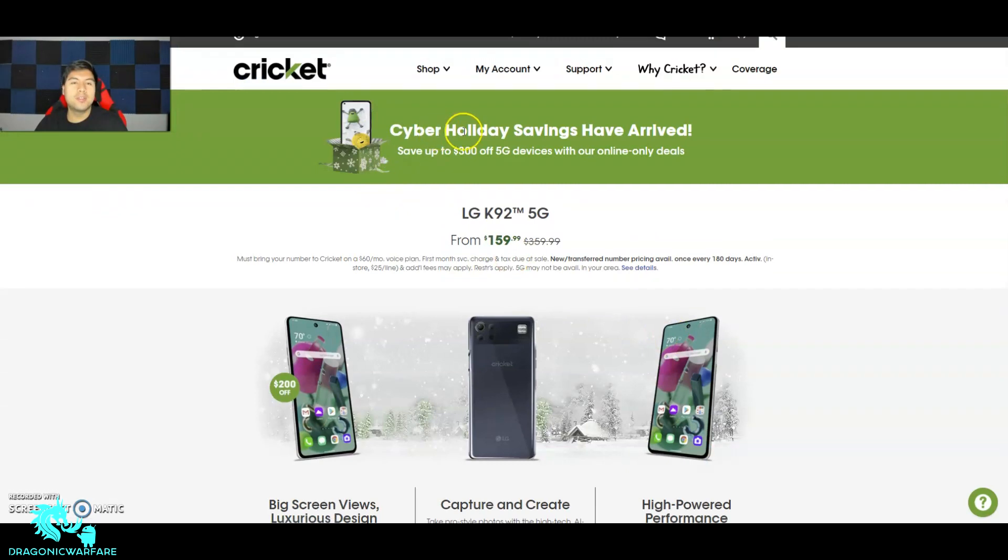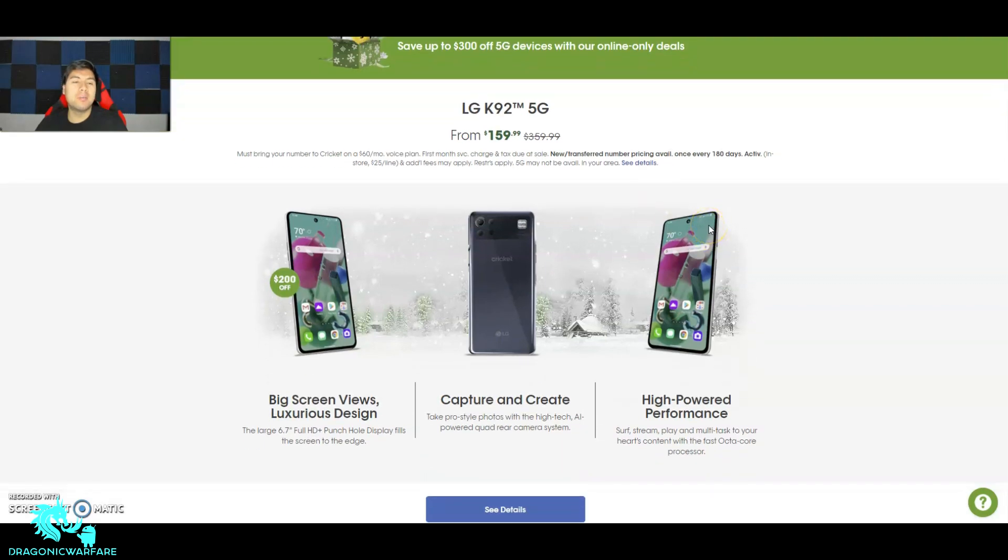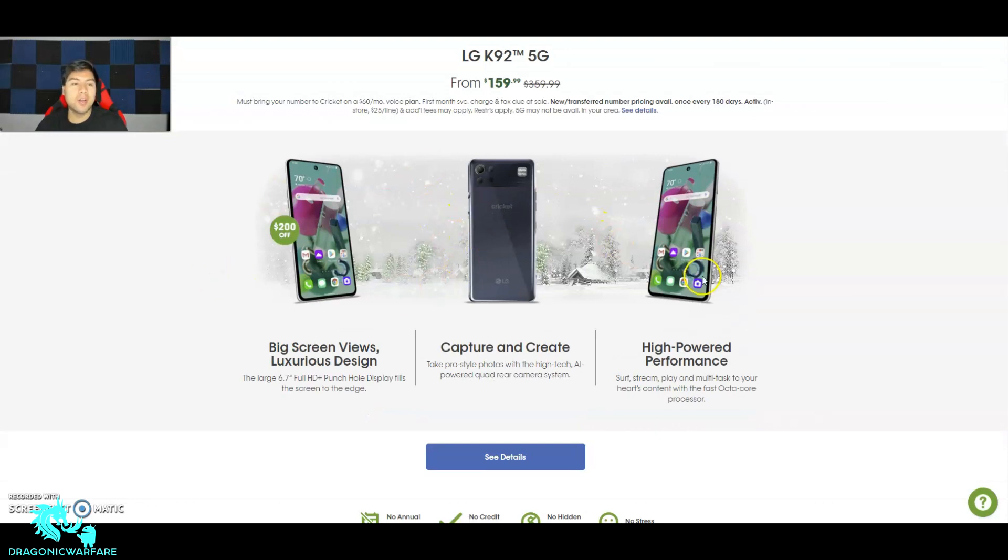So it says cyber holiday savings have arrived — save up to $300 off 5G devices with online-only deals. So these are online-only deals, which means you don't have to worry about that in-store activation fee. First up is the LG K92 5G, now $159.99. It used to be $360, so you're saving $200 — I think that's actually a pretty good deal. You must bring your number to Cricket on a $60 monthly plan.